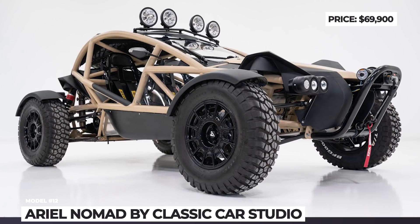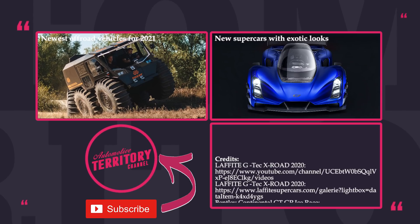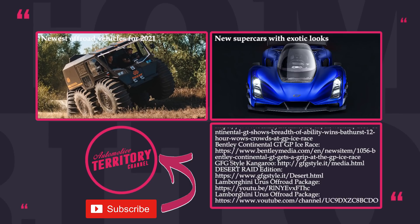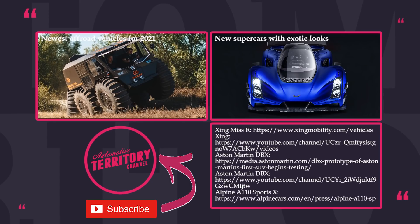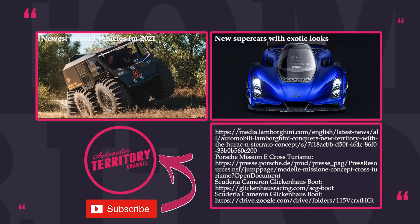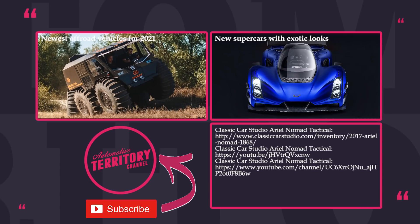Were you impressed with the list, and which of these supercars is your favorite? Give us feedback about this episode in the comments and don't hesitate to suggest topics you'd like covered in future videos. Subscribe to Automotive Territory for all your informative car videos, like this episode, and proceed to watching other lineup videos by clicking on the icons on the screen. May the torque be with you!